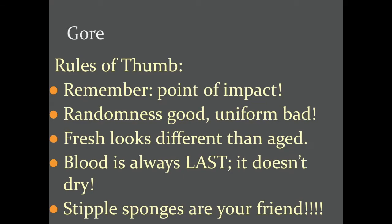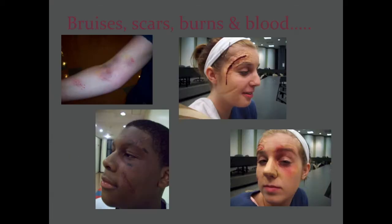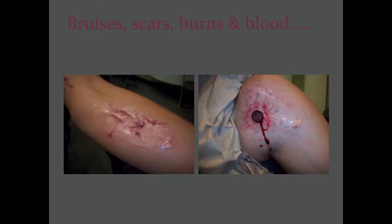Stipple sponges are your friends. Stipple sponges are a particular type of stage makeup sponge that's a little more rough and ragged and can make things look more realistic because they won't be perfect. Here are some examples — all fake — of bruises, burns, and scars using stage makeup, a lot of which is made with liquid latex, paint, and stage makeup.